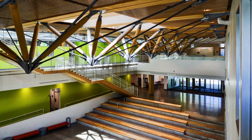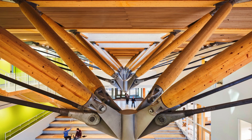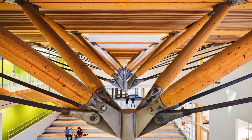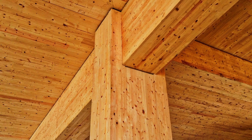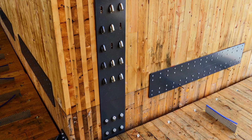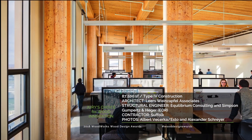Spanning an 84-foot long atrium with a rooftop garden above, the zipper truss must accommodate heavy loads both from wet soil and snowfall. Use of mass timber allowed the team to demonstrate key aspects of wood design, including fire resistance, acoustic control, energy efficiency, and sustainability.